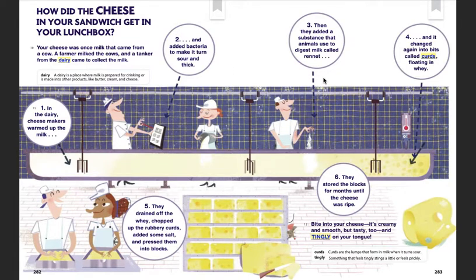Then they added a substance that animals use to digest milk, called rennet. And it changed again into bits called curds, floating in the whey. They drained off the whey, chopped up the rubbery curds, added some salt, and pressed them into blocks.